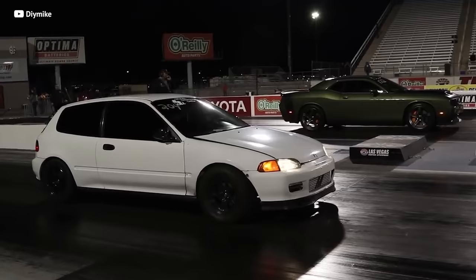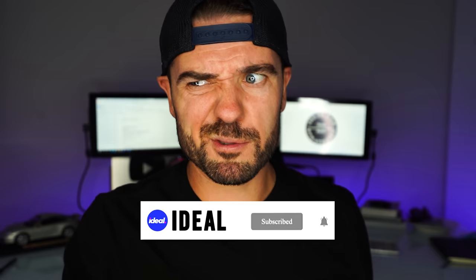One car on this list is used to beat out Mustangs and Camaros at the drag strip, and we've even found a sweet BMW for under three grand that I would buy. So if you're looking for the perfect car to commute to and from school or your girlfriend's house, keep watching because we got you. Here are some great first cars for students under 5k. Let's go.